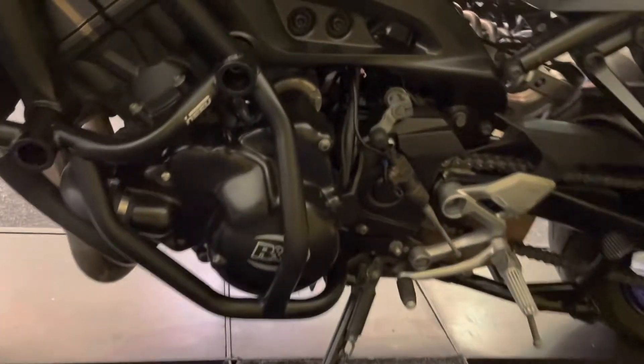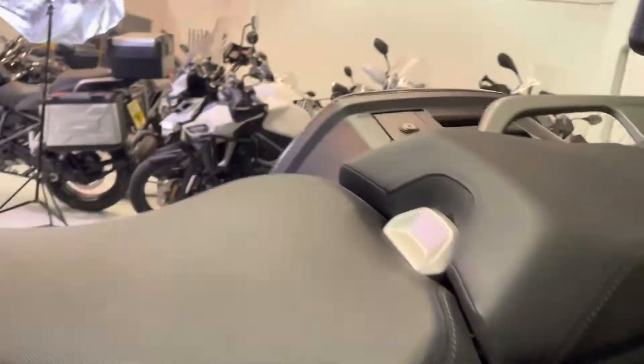There's the engine guards, and the engine guards haven't been used for their intended purpose. You've got those RNG engine protectors there as well — so belt and braces on the protection. The change pockets are in great order and that left-hand pannier is unmarked, as is the right.